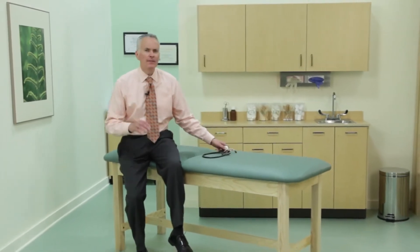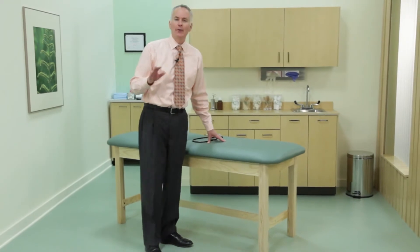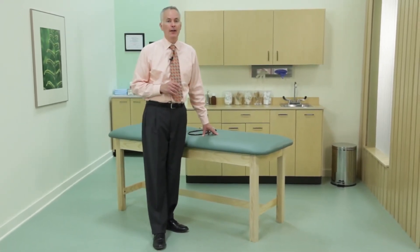Treatment tables in one form or another have been around almost as long as the practice of medicine itself, and like medicine they have come a long way to provide physician and patient with convenience and comfort. While some physicians have a preference for a particular type of treatment table, others opt to leave the selection to institutional standards and cost accounting parameters. Clinton understands that one treatment table doesn't fit every need or preference. At Clinton, quality is king and selection isn't far behind.